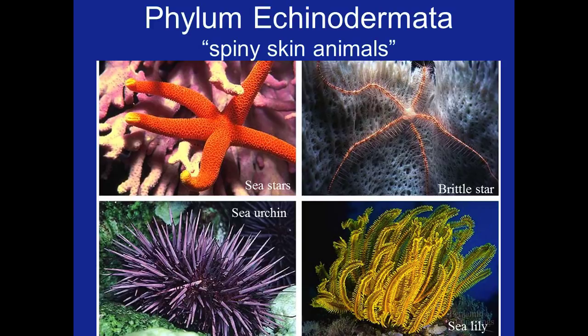Discuss characteristics of Echinoderms and Hemichordates that are unique or advanced compared to more primitive Phyla. Describe the water vascular system of Echinoderms.